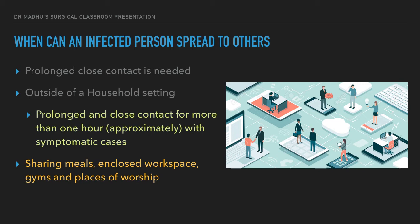Knowing this helps reduce the stigma associated with COVID-19 patients — just seeing or talking to a patient at a safe social distance of 1 to 2 meters carries very little transmission risk, especially with a mask. Outside a household setting, situations such as sharing meals, an enclosed workspace, gyms, and places of worship provide opportunities for prolonged close contact where transmission can occur in a community setting.